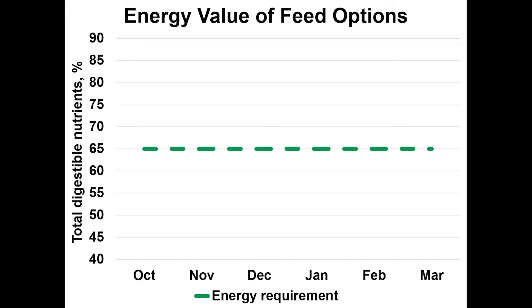That line represents the energy requirement for a lactating mature cow that is at peak lactation. So this would be for a fall calving cow who's fixing to go into the breeding season — that's the TDN concentration we need in the diet to meet her nutrient requirements. Interestingly, that line also represents the TDN requirement to get a growing calf to gain about 1.5 pounds per day — moderate growth for a young calf and maintenance energy for a peak-lactation mature cow.